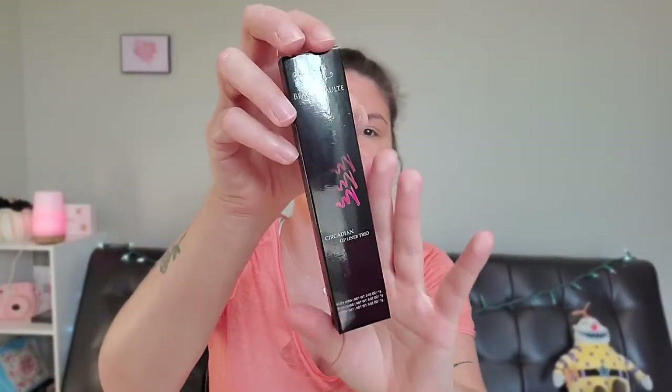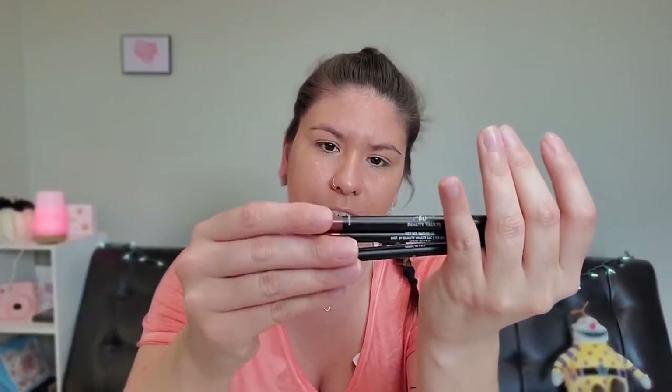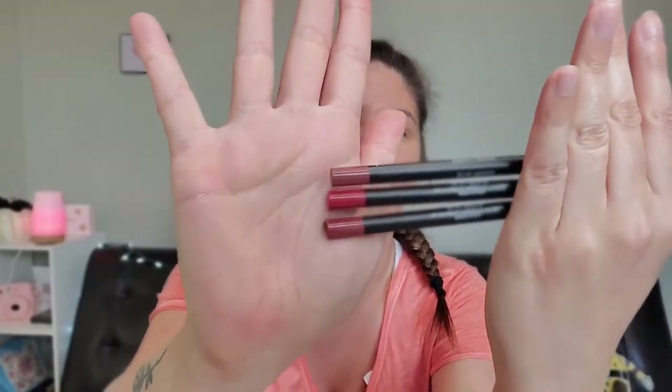I got this item — it's Be You Beauty Vault and it's a lip liner trio. Opening it up to see what shades we have. These are really pretty — they're definitely up my alley. They're like berry colors. I tried looking it up and found you can buy it on eBay for about $10. This feels kind of thick on my skin — I'm not used to this.